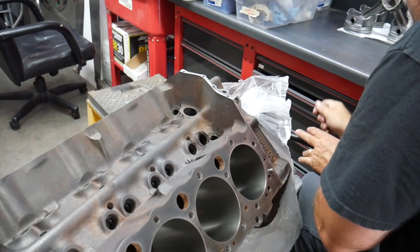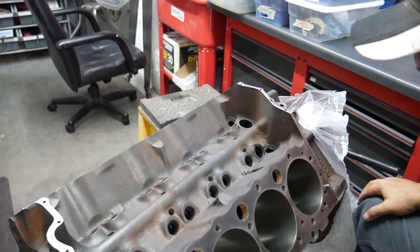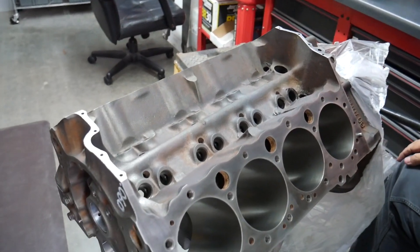Come to find out, there was a crack in the lifter valley. That guy may or may not have known it — I don't think he did — but regardless, that block was trash. You might ask why it matters: water can get into the oil, and that's bad news. At that point you can no longer run that engine — the block is done, it's toast. We could have built the entire thing, put it in the truck, been excited about it, not realized we had a problem until later down the road, and had to pull it all back out and start over.